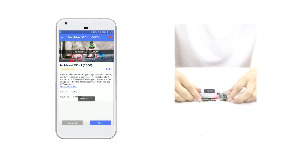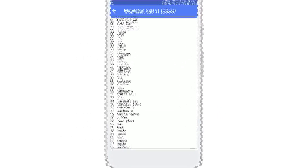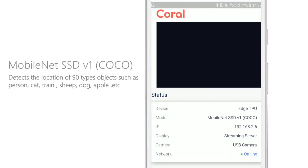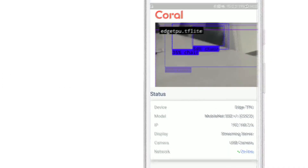Only a few simple setups needed, and you can run a model very quickly. Based on processing by Edge TPU, make your idea come into reality — from prototype to production.